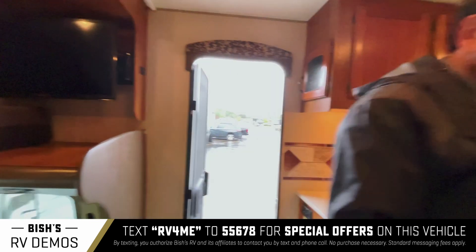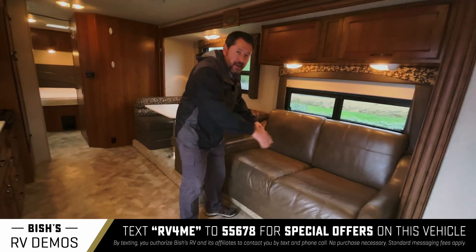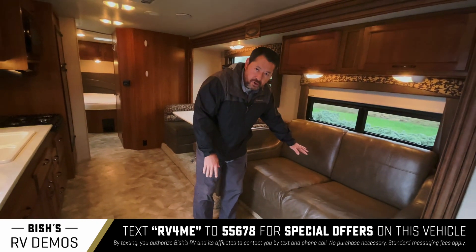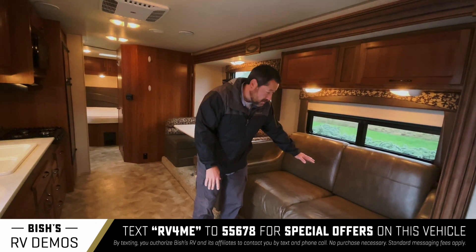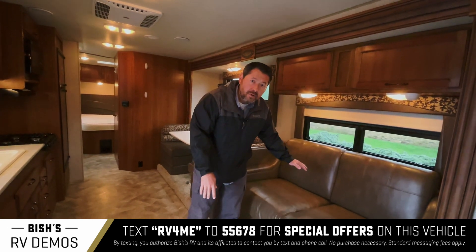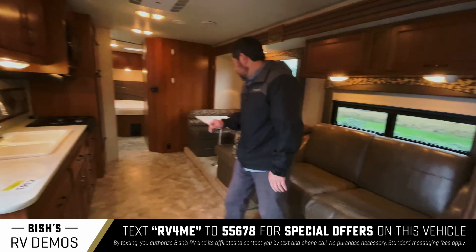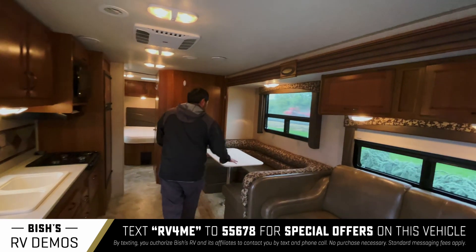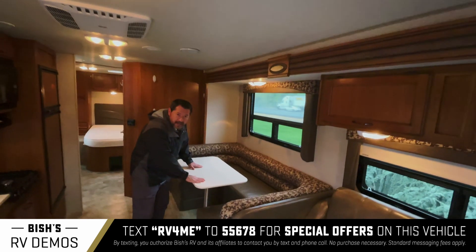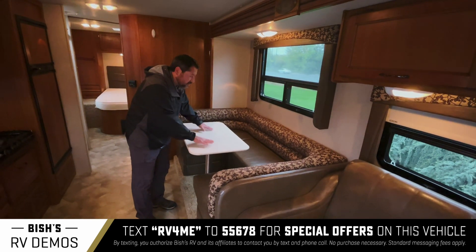You have a very nice, very plush, great shape sofa. This converts to a bed and it's a frame, so it's not a jackknife sofa — it's actually a hide-a-bed. Structurally it's a little nicer. You also have a U-shaped dinette booth, which also converts to a bed. It's very nice.